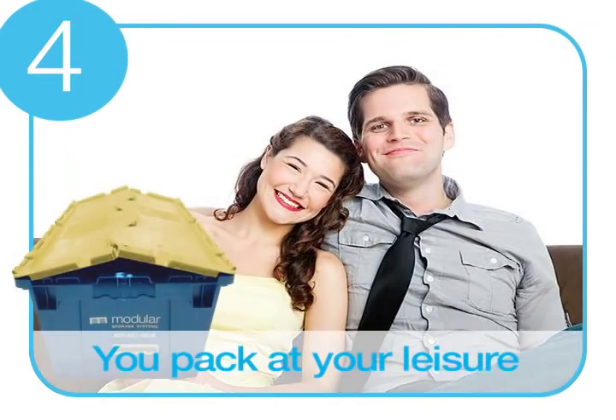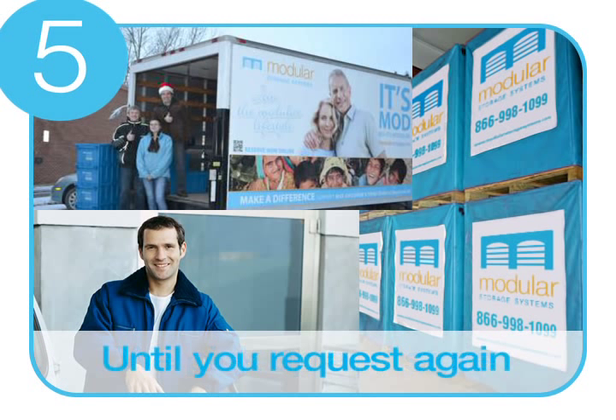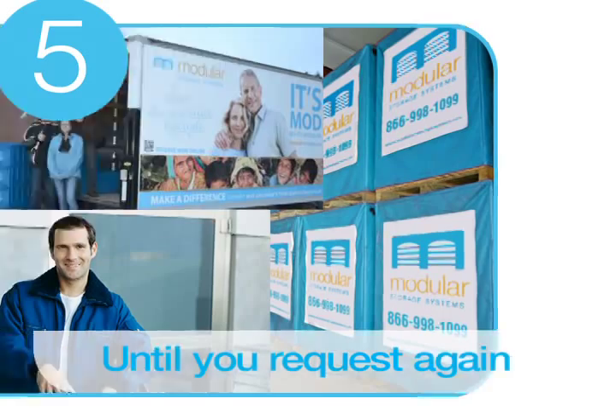You pack at your leisure. Your units are then collected and stored in our secure indoor facility, and every unit is digitally tracked to ensure your belongings remain safe.